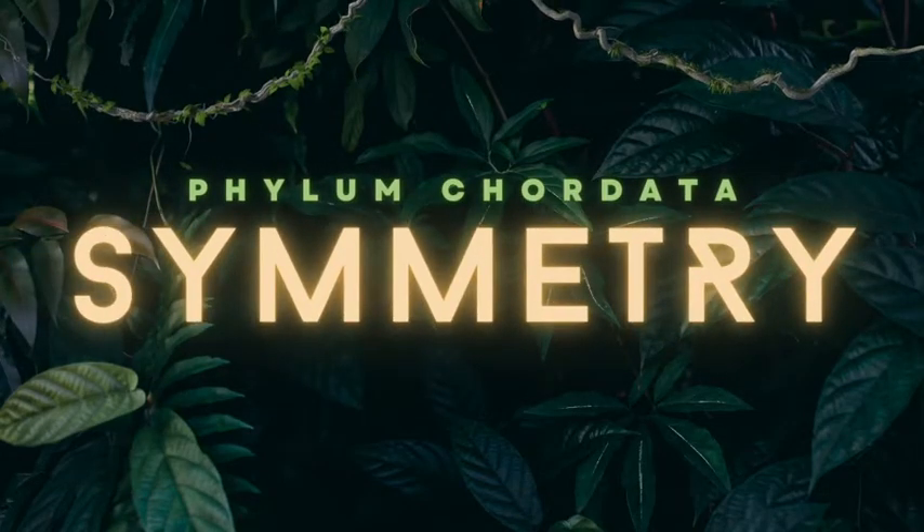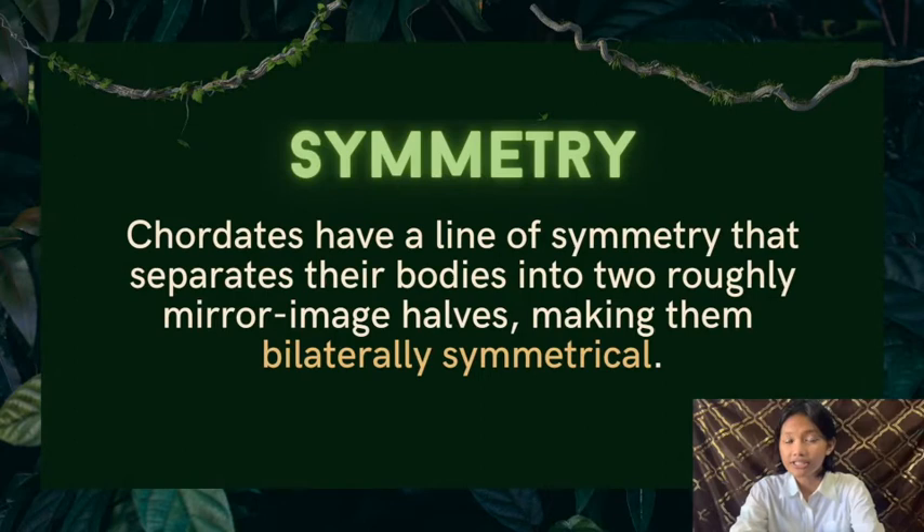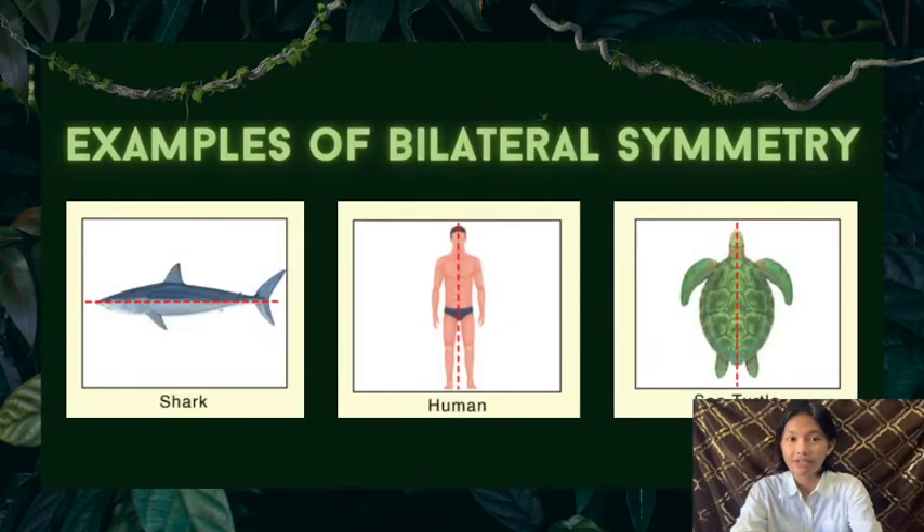We will discuss the symmetry of the animals in the phylum Chordata. Chordates have a line of symmetry that separates their bodies into two roughly mirror-image halves, making them bilaterally symmetrical. The right and left sides of their bodies mirror each other. Having a bilaterally symmetrical body allows animals to propel forward in a straight line. It is more adaptive than radial symmetry for a mobile animal because the animal can move faster with better coordinated movements in one direction.